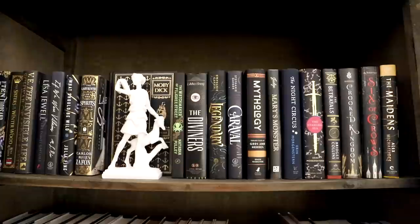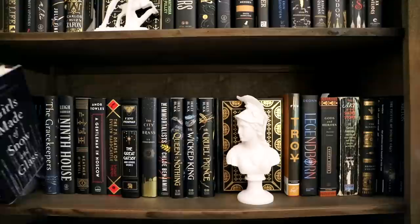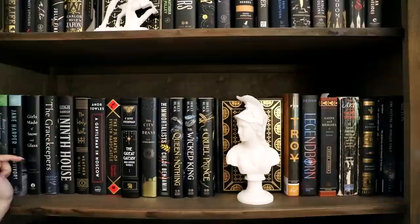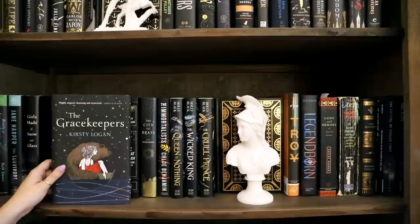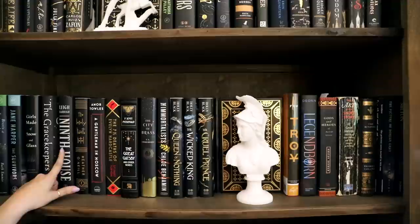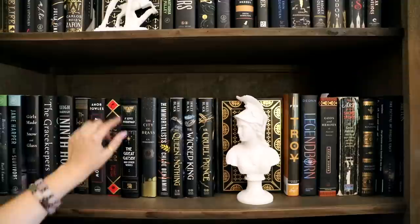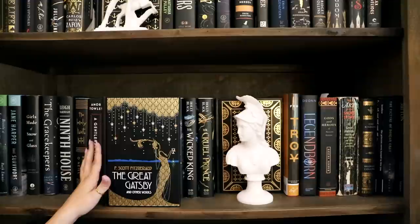Now let's move down to the second shelf. We've got Conjure Women, Beasts of Extraordinary Circumstances, The Survivors, Girls Made of Snow and Glass — this is actually a Snow White retelling but it's sapphic and it was really good. This particular book, The Grace Keepers, I still think has one of the most beautiful stunning covers I've ever seen — I just love the bear. Then we've got Ninth House, which definitely has a lot of people divided but I really liked this book a lot. We've got The Lonely Hearts Hotel, A Gentleman in Moscow.